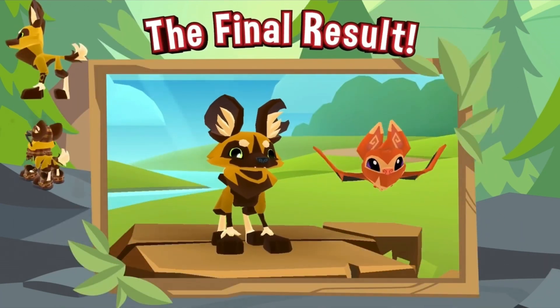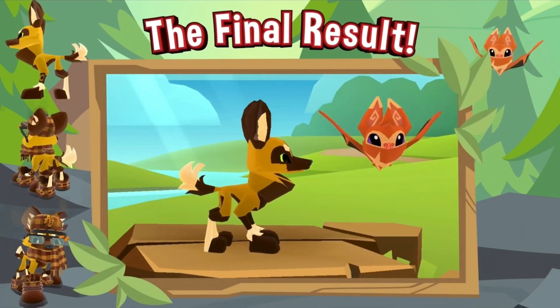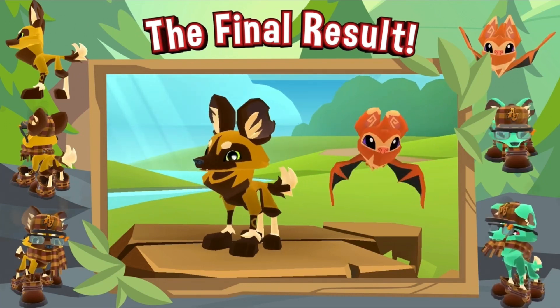Lastly we're shown the final result with many angles of the painted wolf. And the little bat is a pet, just so you know.